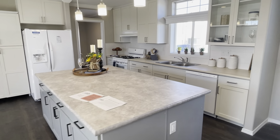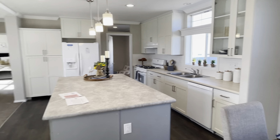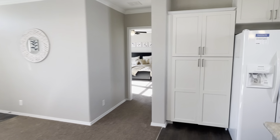Ceilings in this house are 8 and a half feet high. This particular one has white cabinets.